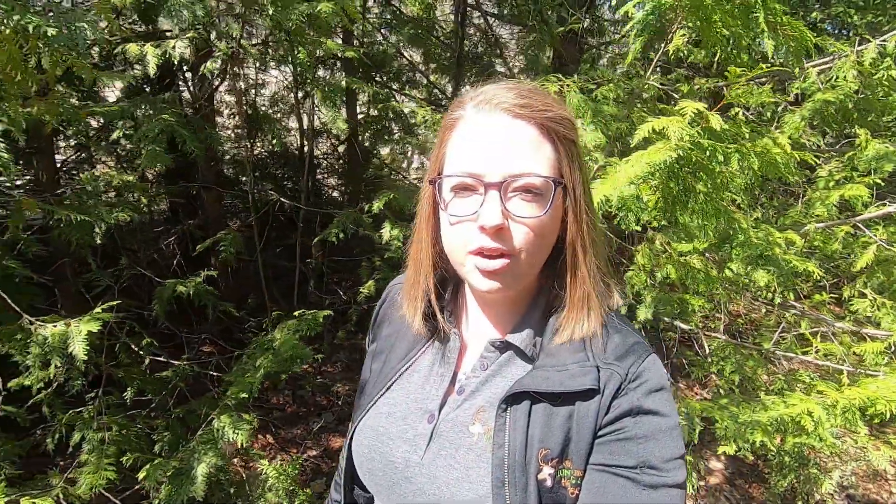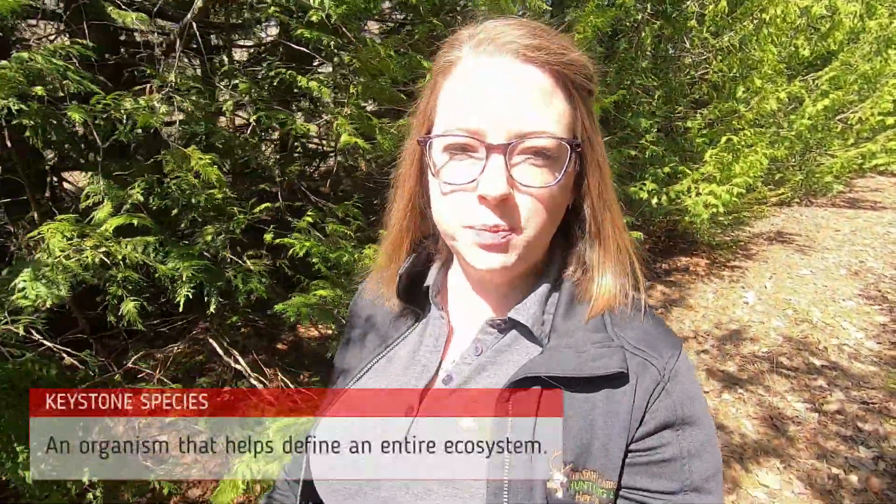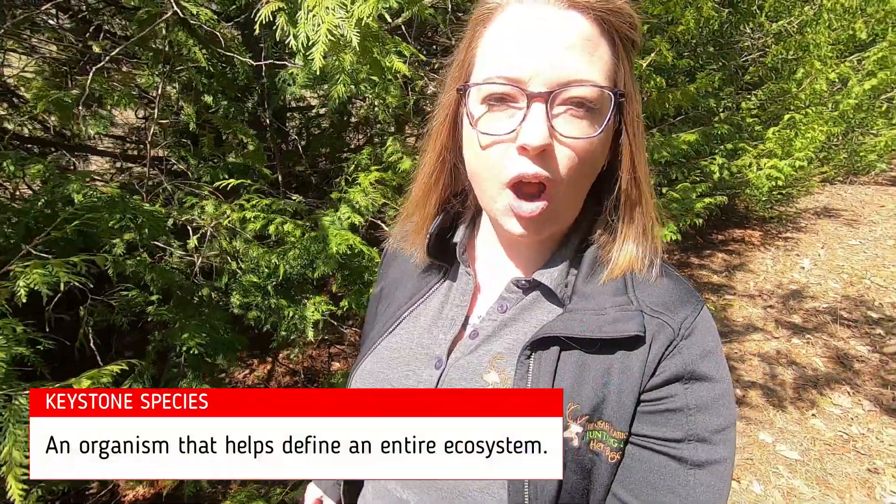Snowshoe hare are an important prey species for larger predators like the Canada lynx. Lynx populations and snowshoe hare populations are very closely connected, and they go in cycles. This predator-prey relationship is very well studied, with the snowshoe hare considered to be a keystone species in some regions of the province.